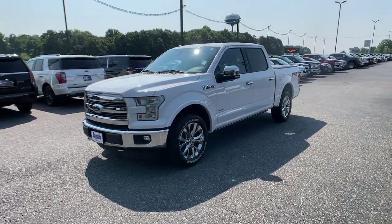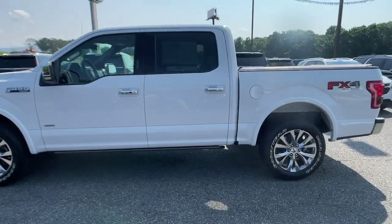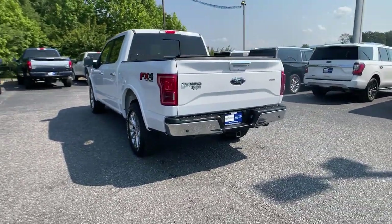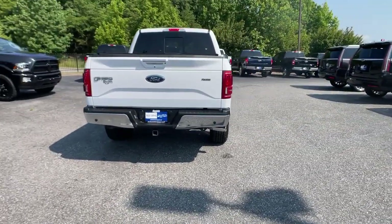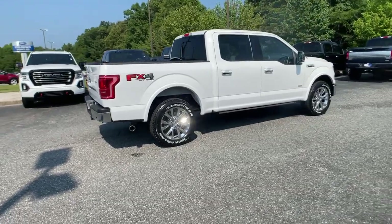Take a moment to check out the 2017 Ford F-150. This vehicle still has fewer than 40,000 miles on the clock, so it won't last long. Enjoy a new level of ease and confidence, whether at work or play, when you're in this F-150.